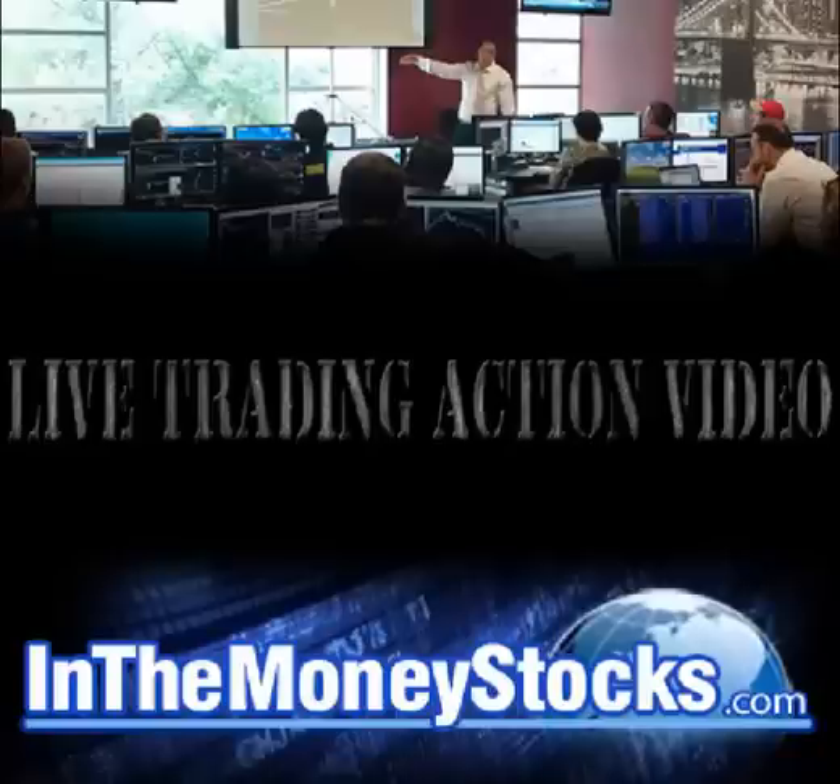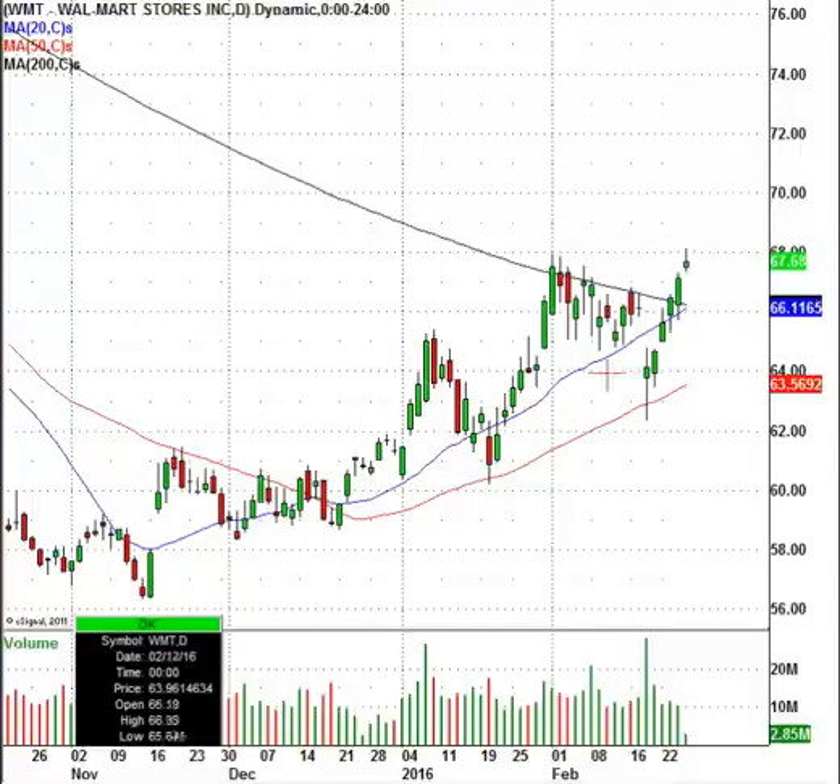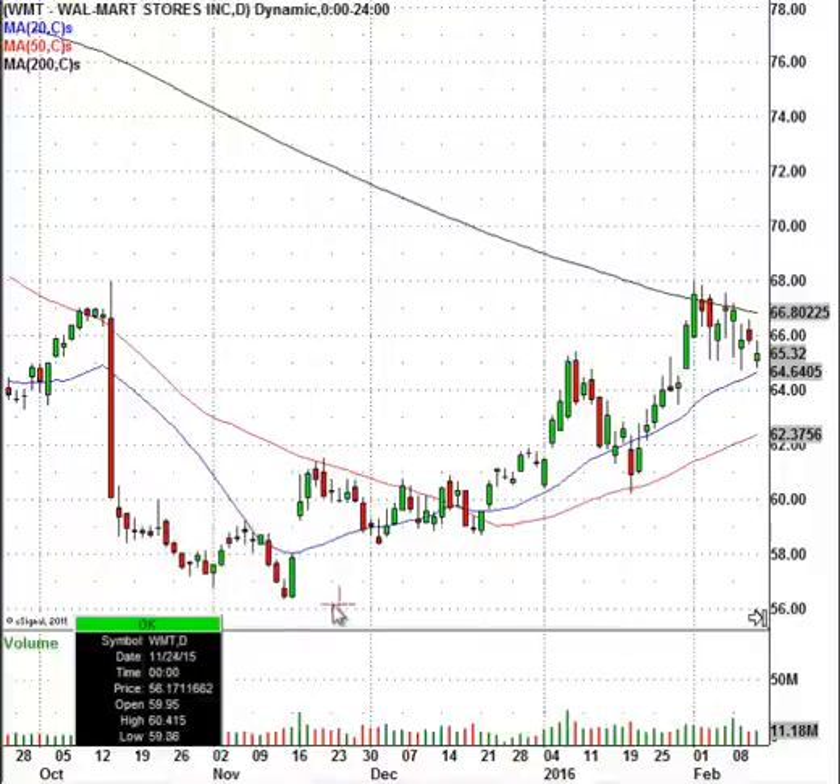Good morning everyone, welcome to live trading action by In The Money Stocks. My name is Nick Santiago, today is February 25th, 2016. What I'd like to show you today is a chart of Walmart. A lot of traders are looking at this chart saying this stock has really put in a significant low — and it has.